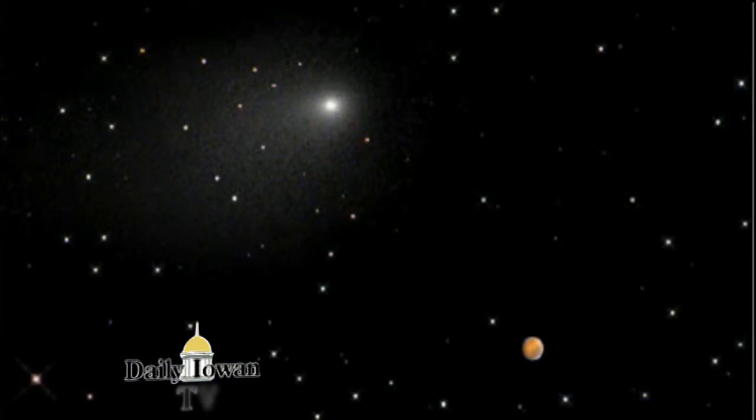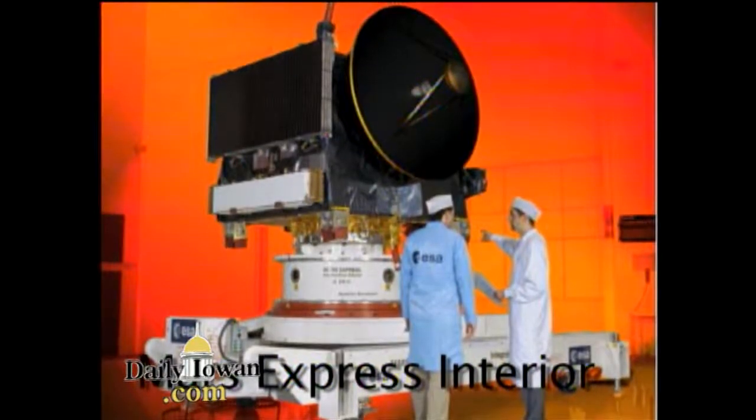The data suggested that thousands of tiny meteors hit the atmosphere of Mars. If you were standing on Mars, it would have been quite a spectacular event. The Mars Express has been in orbit for over 10 years now.